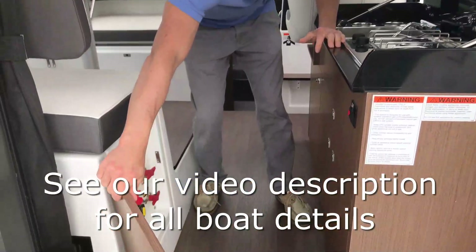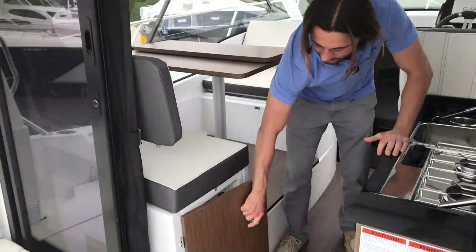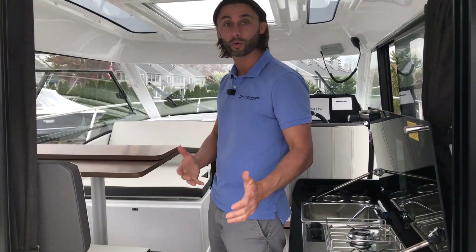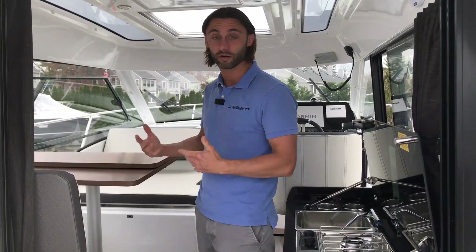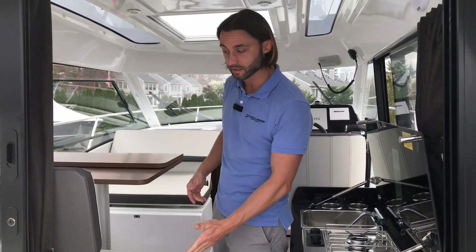On the port side we have our battery switches — European configuration but easily accessible. One thing I like about the battery switch placement here is that you don't have to walk through a dark boat that's rocking around on the water to get to your battery switches and turn your house lights on. Right there, very easily accessible.